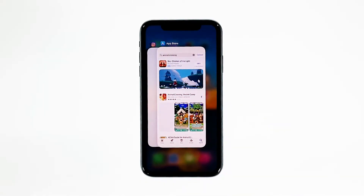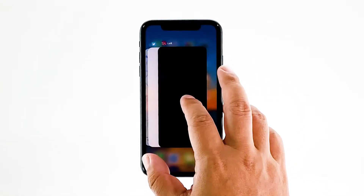Swipe up from the bottom of the screen and stop at the middle. This will show you the app previews. Now swipe up on the previews to close them.